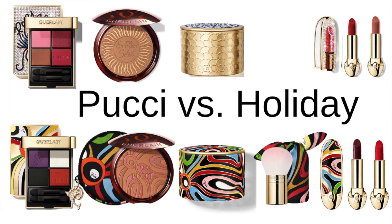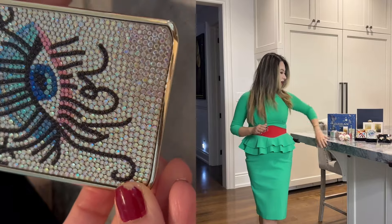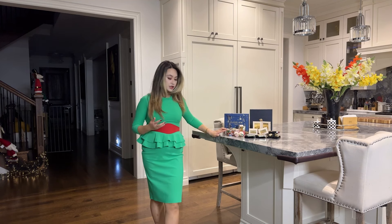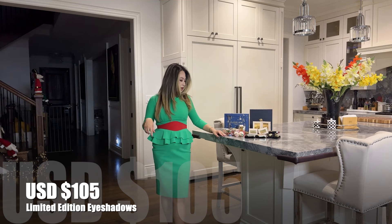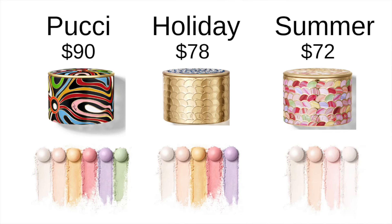Let's start today's video by talking about the two collaborations at a high level. Guerlain launched both collections right next to each other — the Pucci collection launched a little bit earlier in the fall, and the holiday collection launched about a month after. From a pricing perspective, the Pucci collection is generally more expensive than the holiday collection, though the eyeshadow palettes are the same price at 125 Canadian dollars.